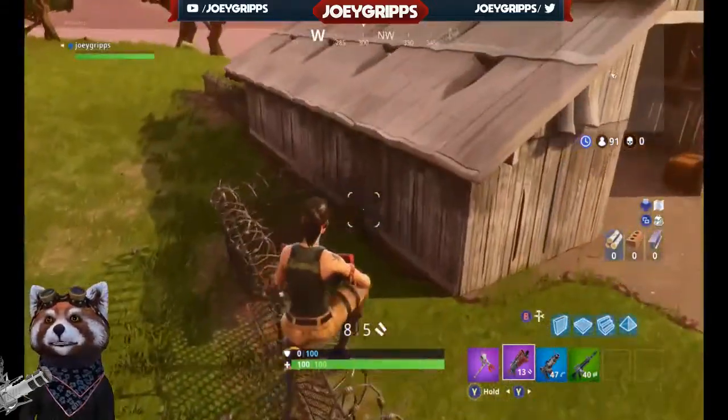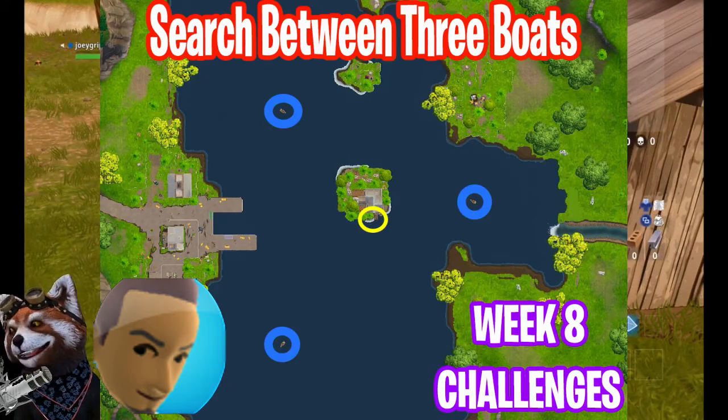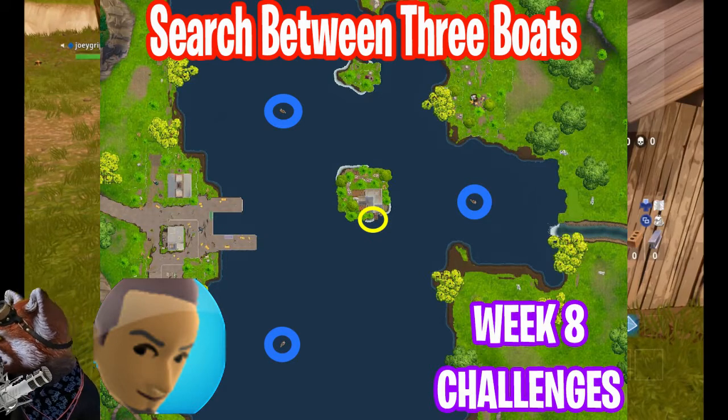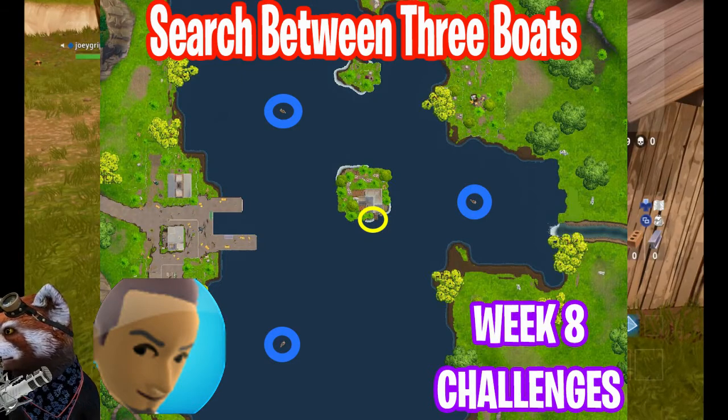When you are on your search three boats adventure. As you can see in this image, searching the three boats takes place in Loot Lake, which is very easy to find and we all know where Loot Lake is by this time.